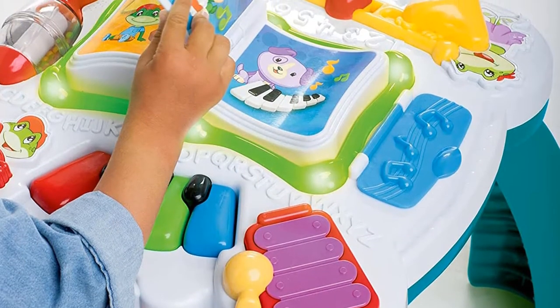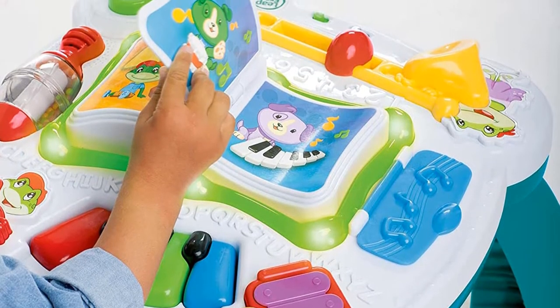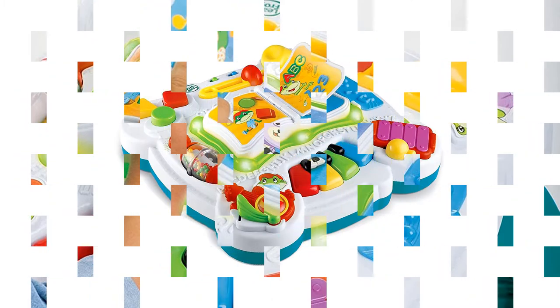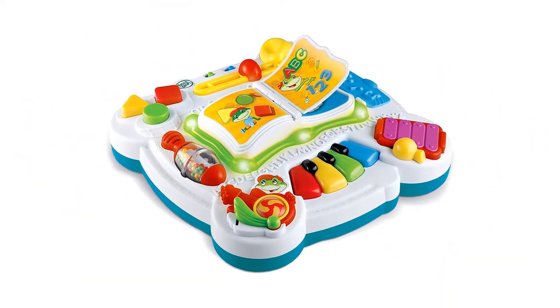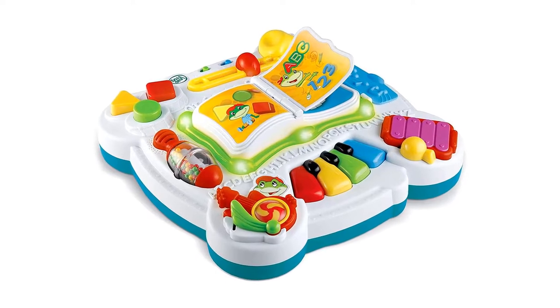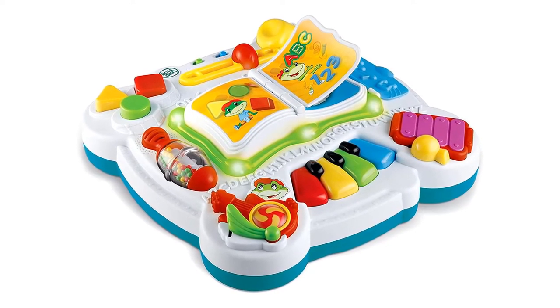This table is small enough that it won't take up a ton of room for play or storage, and it is lightweight and easy to move around. Keep in mind, because it's so lightweight, if a young toddler were to use it for stability it would slide, so you'll want to make sure it's on carpet or against a wall. Good for kids ages 1 to 3.